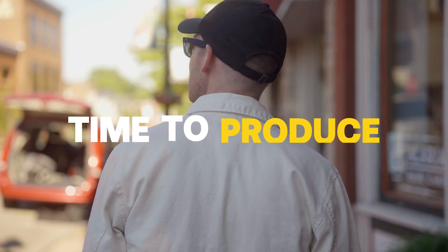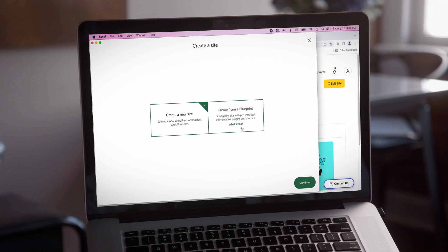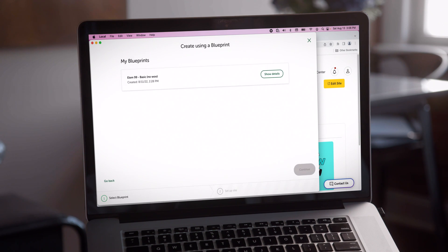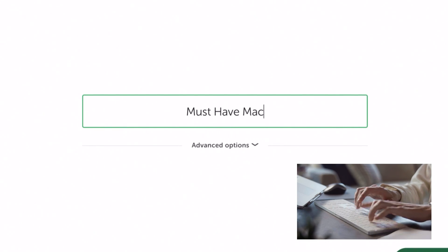I use WordPress for 99% of my websites. Working in WordPress, there are always plugins and themes that pretty much every one of my projects will use, no matter what type of business or site I'm building. I will just create a new blueprint and once I start creating this new site from this blueprint I'm just going to give it a name — in this case, Must Have Macarons.